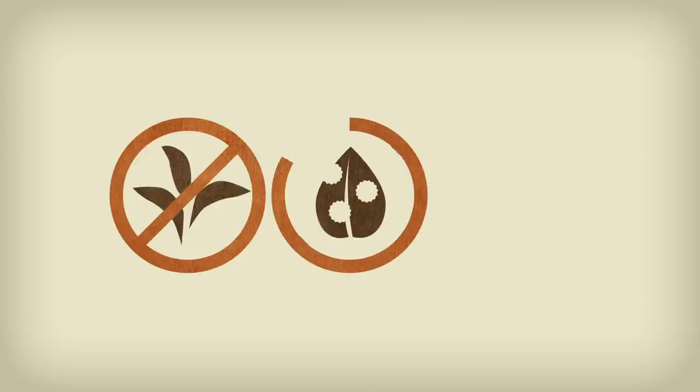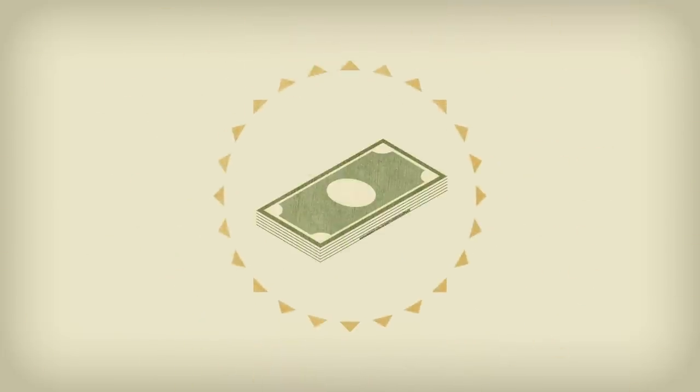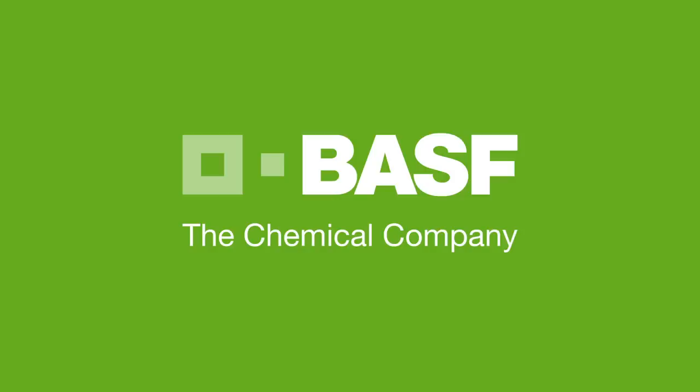Learn more about how a complete portfolio of products from BASF can help you get the most out of every acre and maximize every dollar. Contact your local authorized BASF retailer or visit growersadvantage.basf.us.